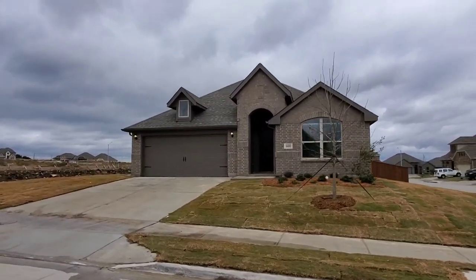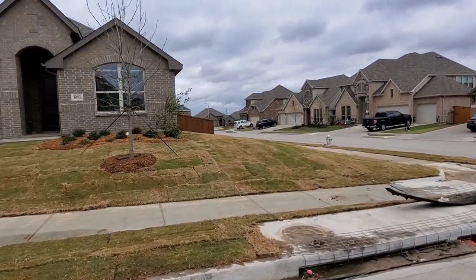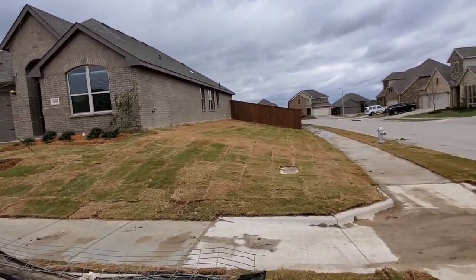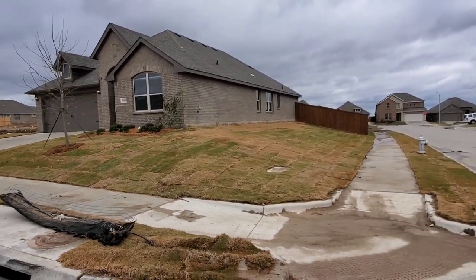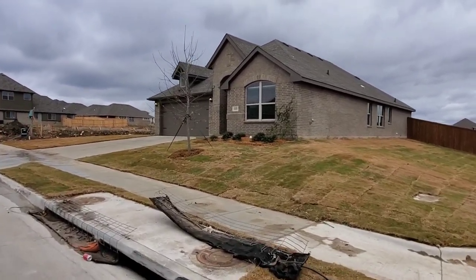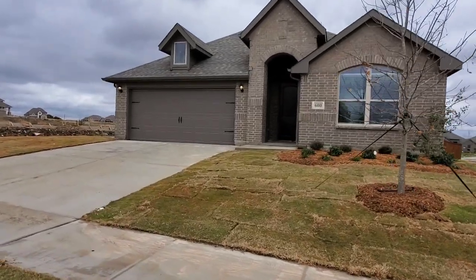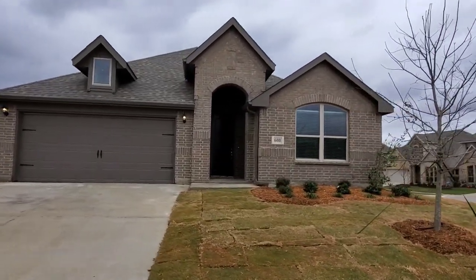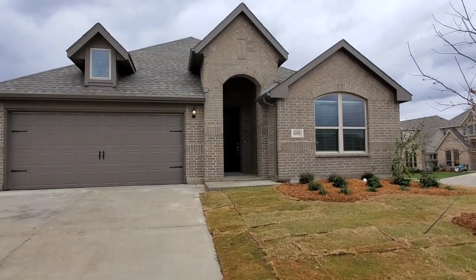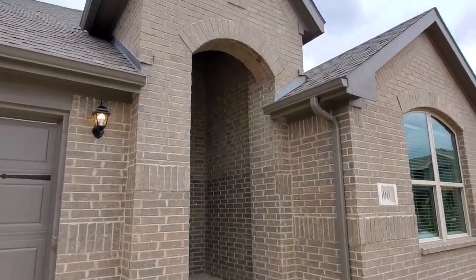Hello ladies and gentlemen, and thanks for coming back to view another video. Today we're going to be taking a look at this gorgeous home on a big old corner lot. This home is our Canterbury plan. This particular home is already sold. The Canterbury floor plan has three bedrooms, a very large formal dining that's connected to the kitchen, and then a huge open kitchen dining area.